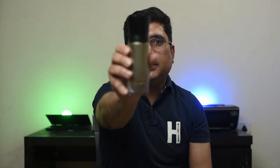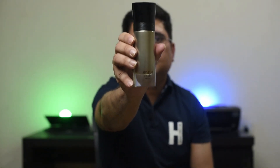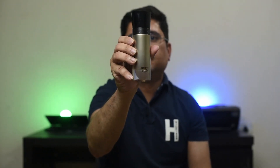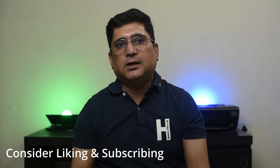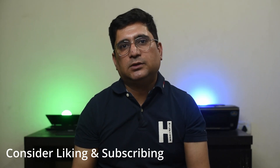So that was my thoughts on Armani Code Absolute, which was launched in the year 2019. Consider liking and subscribing until I come back with another fragrance review. Take care, bye bye.